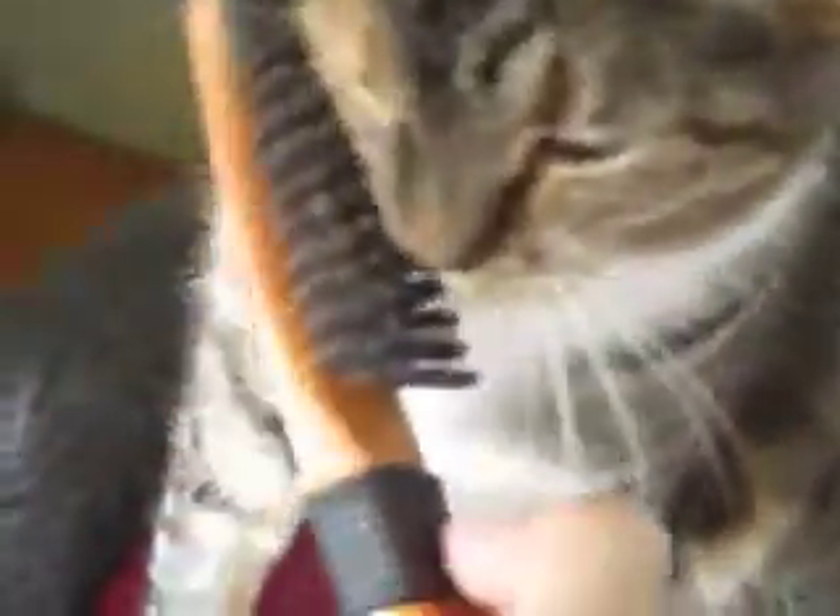Lola likes to be brushed — you want to be brushed, mama? This is her favorite activity. Get a brush on the sides, get that itch out, get her on the other side. She loves her forehead to be brushed. Yeah, give her a good scratch. She loves it.